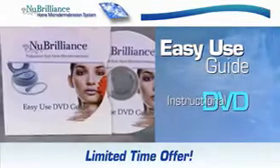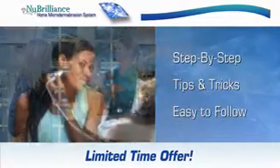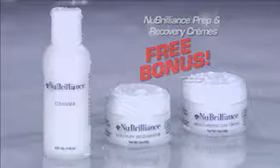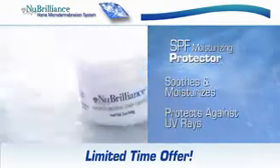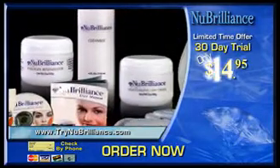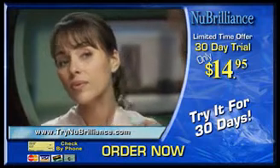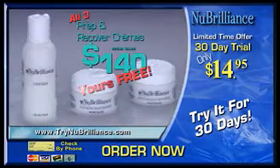You'll also receive the easy-to-follow quick-start guide and instructional DVD with professional esthetician Kelly West, showing you great tips and guiding you through your first treatment within minutes of opening the box. And to enhance your New Brilliance results, you'll receive a 30-day supply of the Prep and Recovery Skin Care Creams — a $140 value — absolutely free when you order today. Use the pre-treatment preparation cleanser to gently deep clean your skin, and you'll love the soothing collagen regenerator and SPF moisturizer to protect your skin and newly formed collagen from damaging UV rays. During this limited-time trial offer, the entire New Brilliance Home Microdermabrasion System and Skin Care Creams is yours for only $14.95.